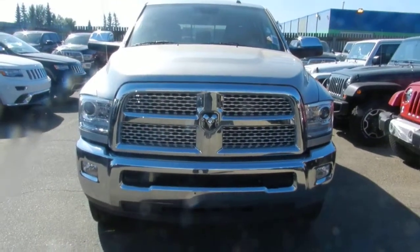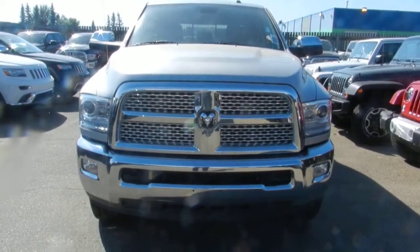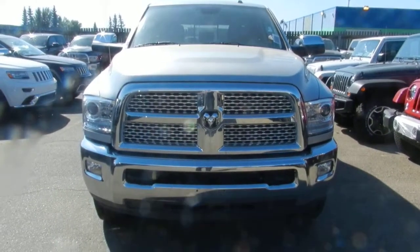My name is Mike. I work at Londonderry Dodge in the new truck department. I'm just going to do a quick video walk around on the Ram 3500 Megacab Laramie.